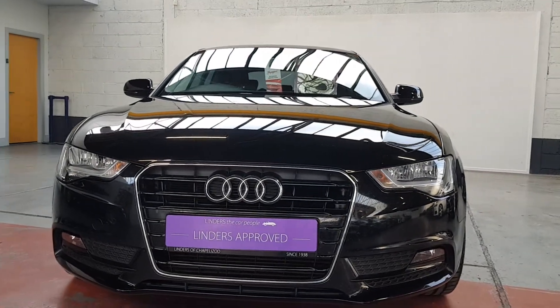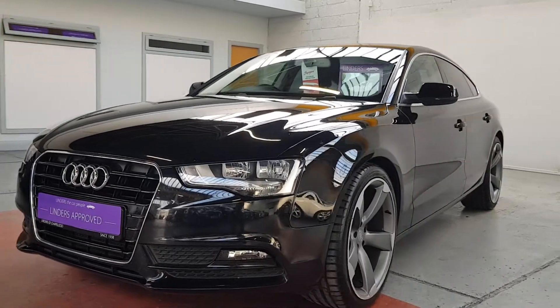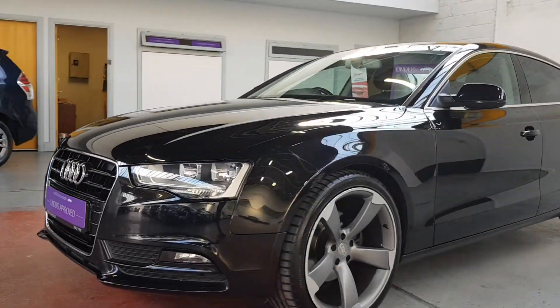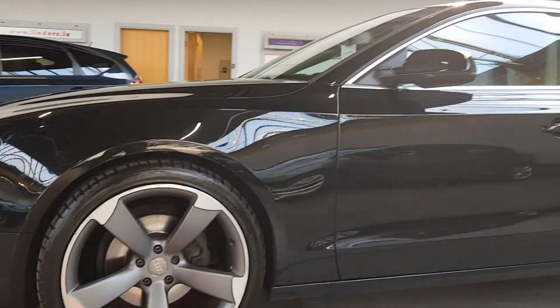Hey folks, Barry here from Linders Chapelizod with a video on this lovely Sportback Audi A5 diesel. This is 177 brake horsepower, with lovely 19-inch alloys.